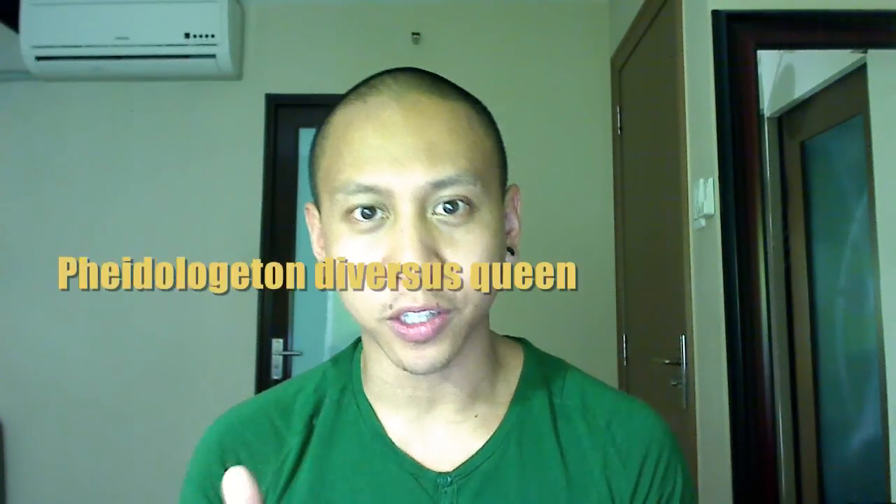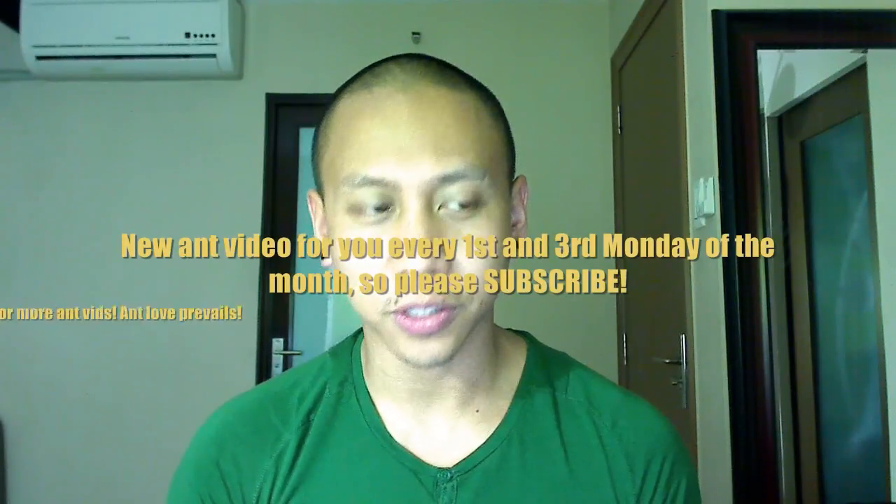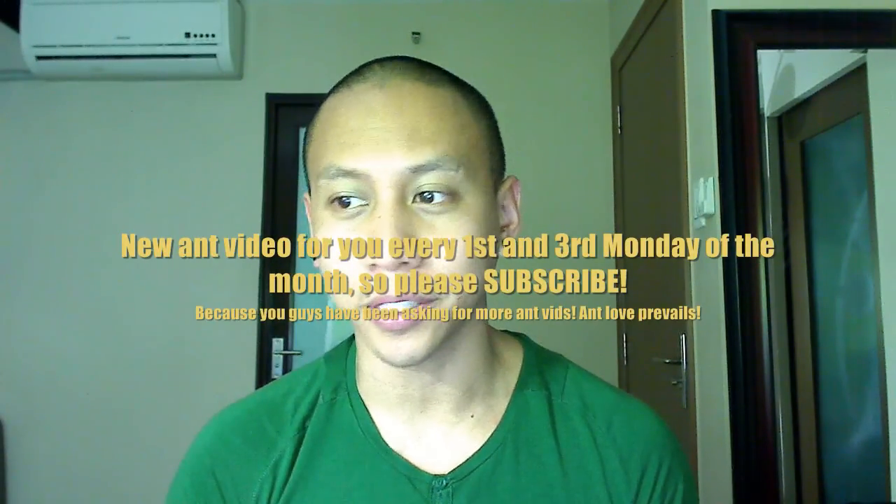Hey, what's up guys? It's your boy AntsCanada here bringing you another ant video. Welcome to the AntsCanada Ant Channel. It's an awesome Monday and as you know, I upload once every other week — every other Monday, the first and third Monday of every month at 12 noon. So be sure to hit that subscribe button so that you can be updated with all our regular AntsCanada Ant videos.